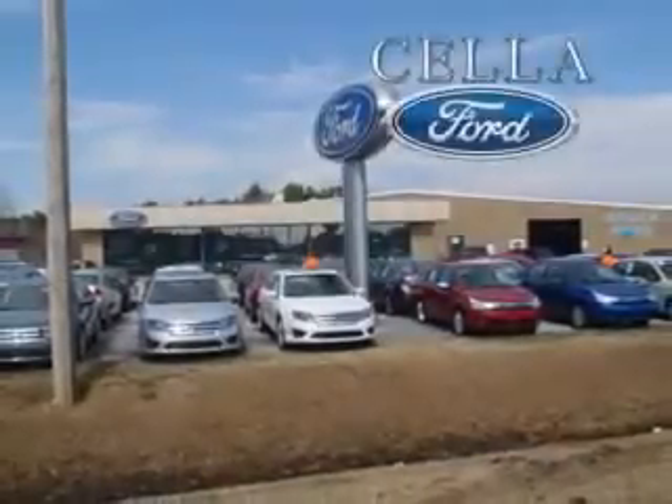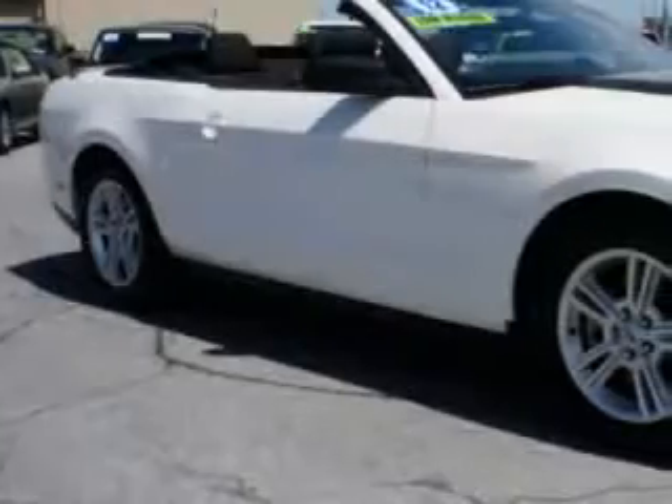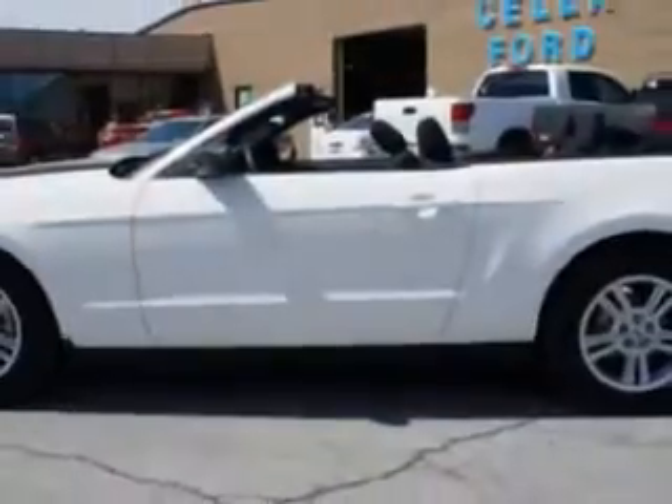Sell a Ford, creating customers for life. You will love this 2012 Ford Mustang V6 Convertible with a 6-cylinder engine and an automatic transmission.